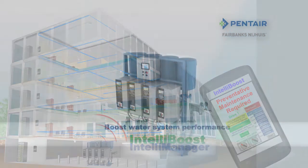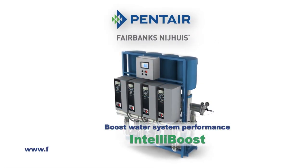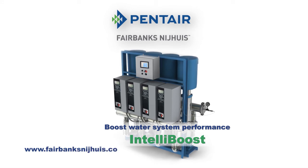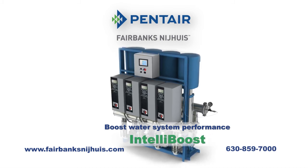We'd like to show you all the ways IntelliBoost can boost the performance of your water system. Visit www.fairbanksnijhuis.com or call 630-859-7000. IntelliBoost — the intelligent solution for municipal and industrial water systems.